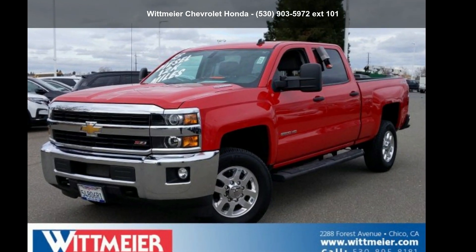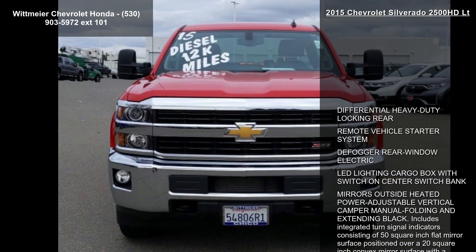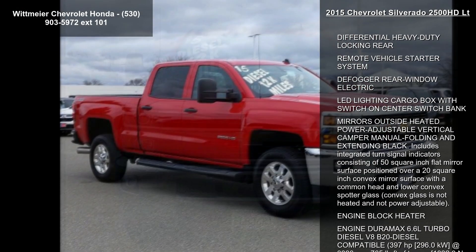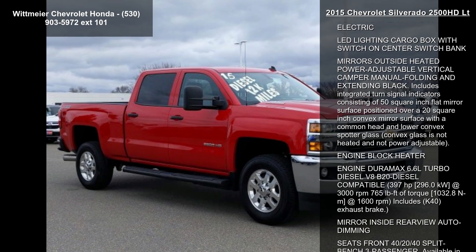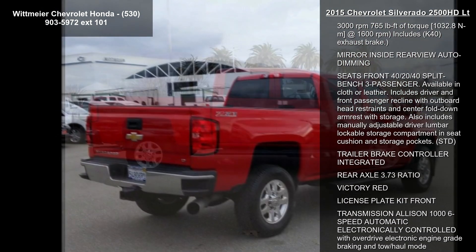Check out this Chevrolet 2015 Silverado 2500 HD LT. If you are looking for an automobile with great features, look no further. This vehicle comes with a reliable 8-cylinder engine connected to a smooth-shifting automatic transmission.